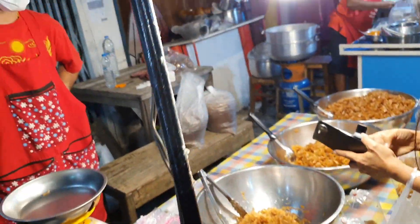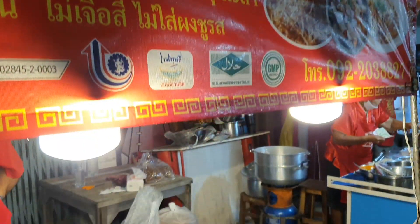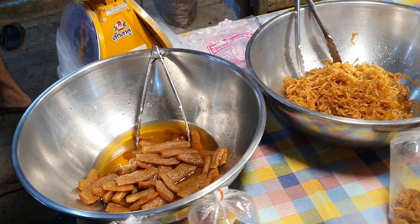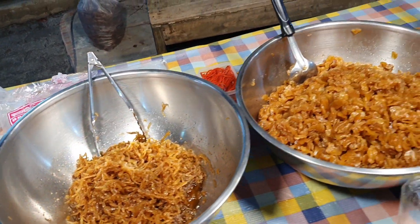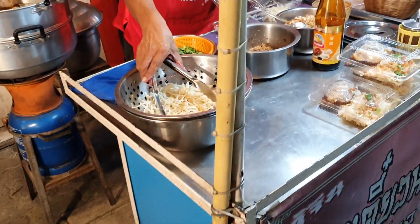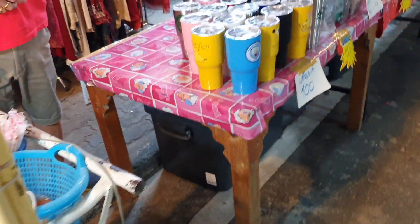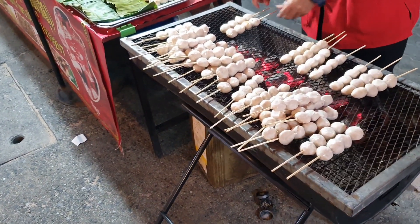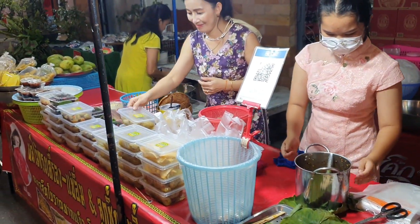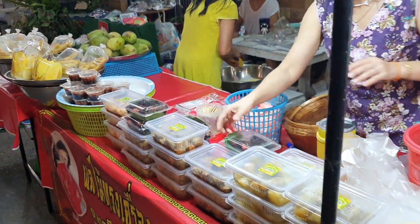It smells pretty good here. Oh, these are sweets here, I think they're sweets. Okay, this one is not automated — it's all done by hand. Beautiful.